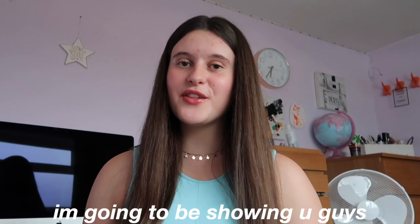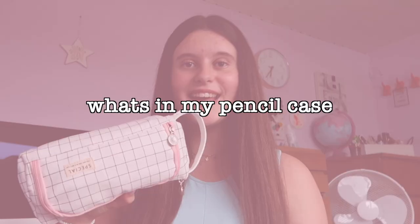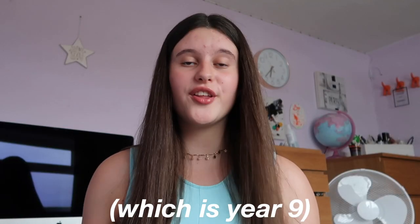Hey guys, in today's video I'm going to be showing you guys what's in my pencil case. So this year I'm going into grade 8, which is year 9 in years, and I have all the essentials you could ever need in my pencil case.